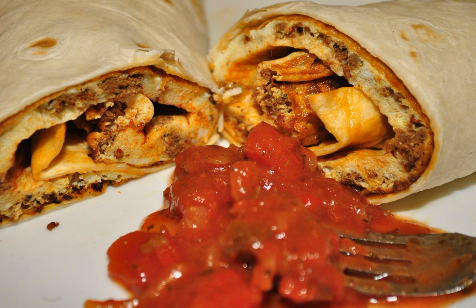The breakfast burrito can be prepared with a myriad of filling ingredients, such as eggs, ham, cheese, onion, peppers, bacon, Canadian bacon, potatoes, sausage, avocado, tomato, spinach, beans, olives, and other ingredients.